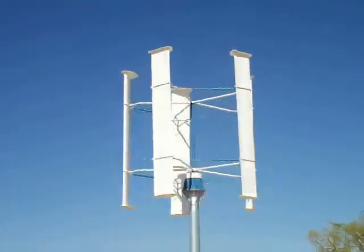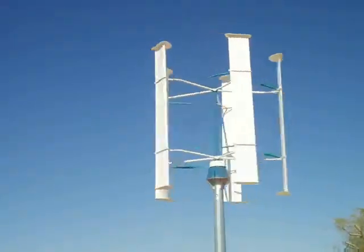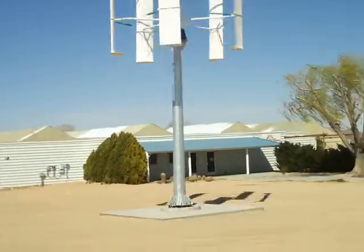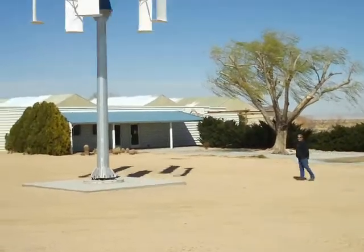We're here in Landers, California, and we're looking at a vertical axis wind rotor generator. That's Fred, KF6HQC.